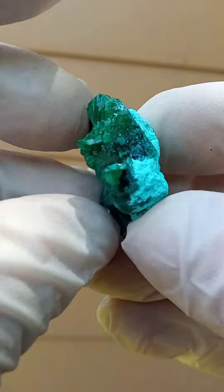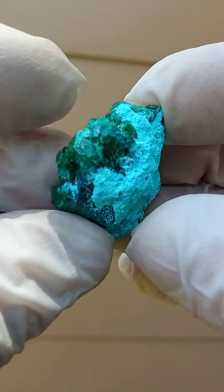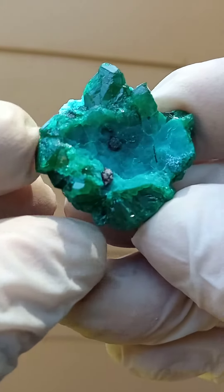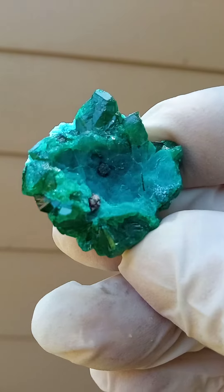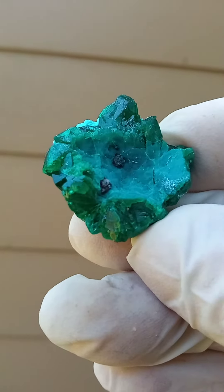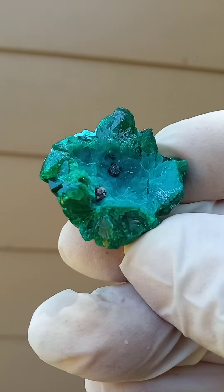All the way from the Mashamba West mine in the Katanga. A good size, lovely example of Dioptase — some magnificent crystals came out of there recently, in November 2022. Just from a size point of view, the size of these is extraordinary. Even this piece, the crystals are pretty large for the species.